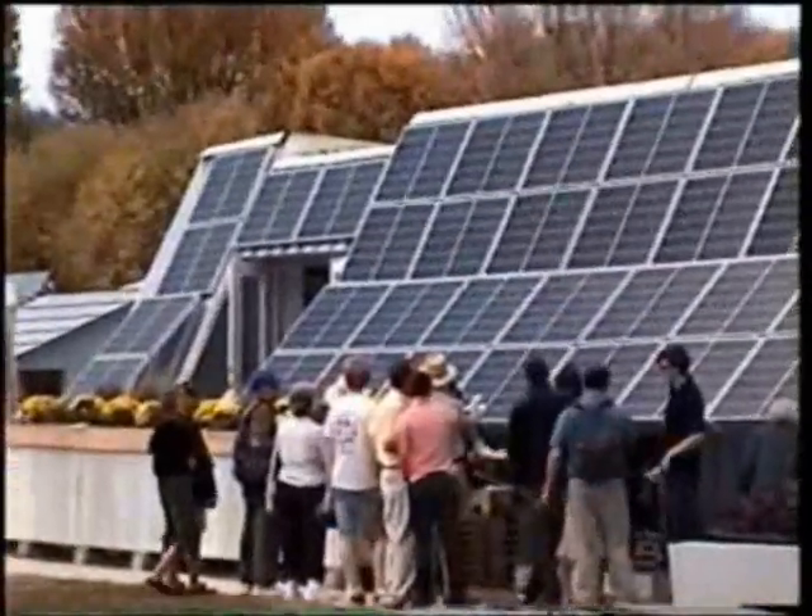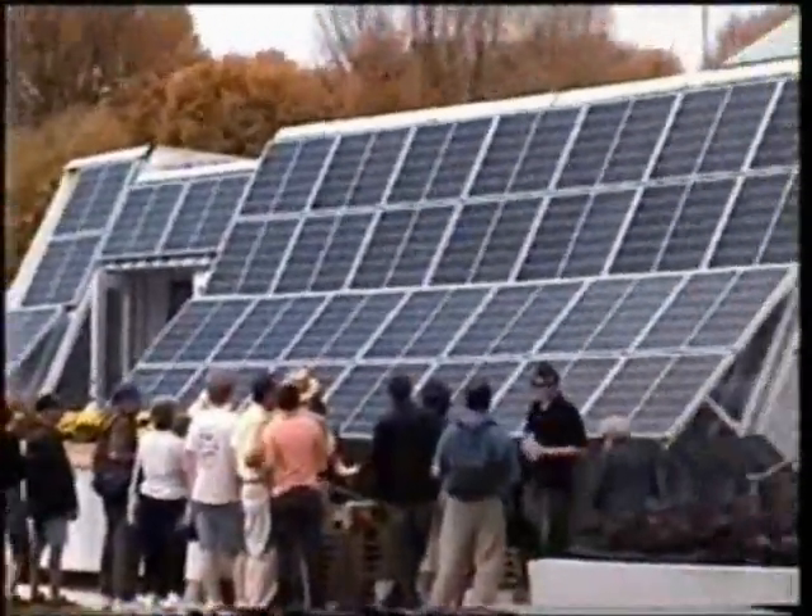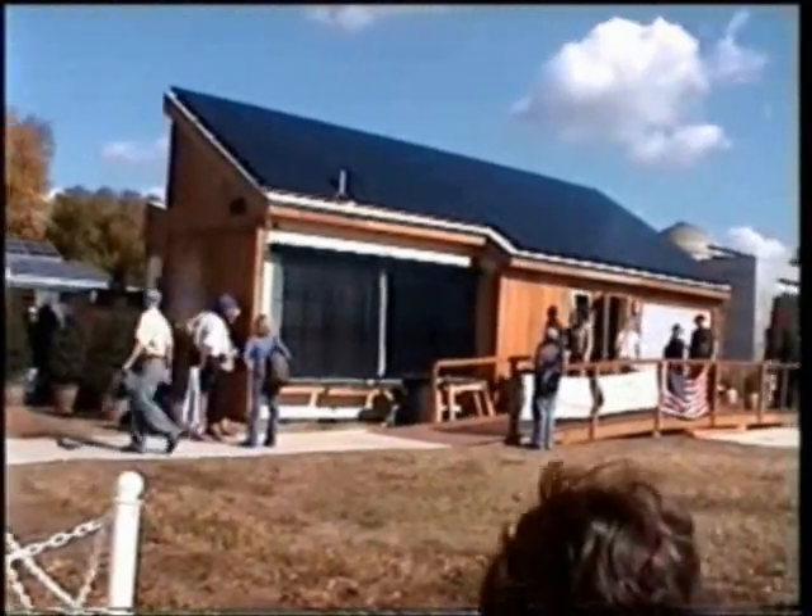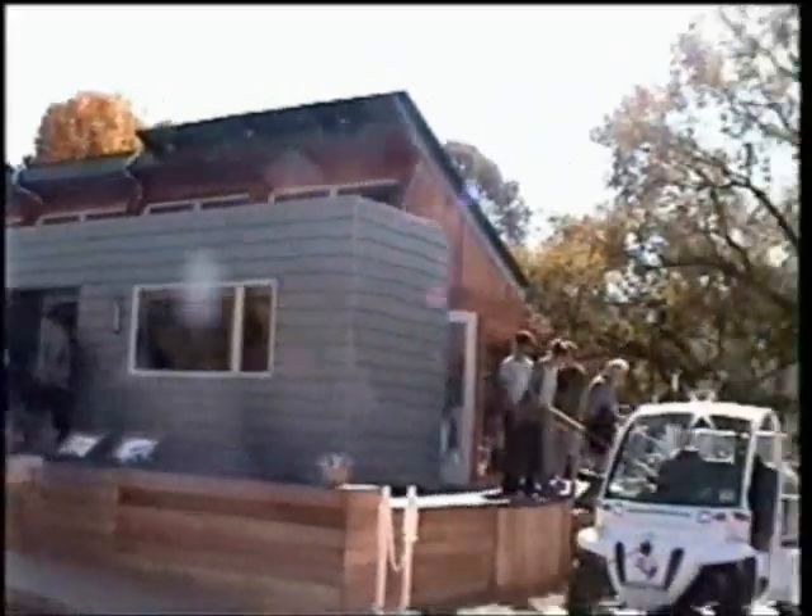I said it can't look like a moon base. Yeah, that's better. And it has to produce enough extra electricity to power an electric car.